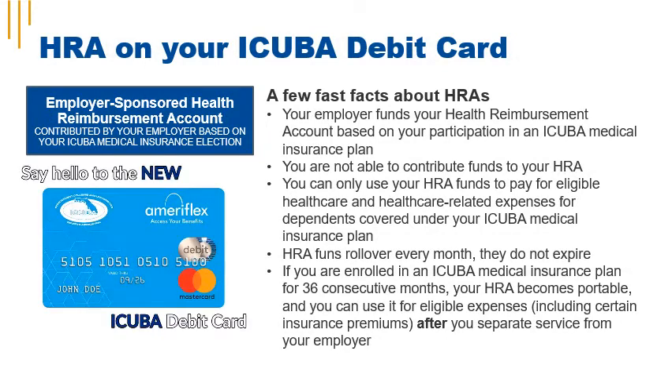With Health Reimbursement Accounts, your employer deposits funds based on your medical insurance election. You cannot contribute to your Health Reimbursement Account. Your HRA funds can only be used for eligible dependents covered under an iCuba Medical Insurance Plan. HRA funds roll over year to year, and you're vested after 36 consecutive months of participation in an iCuba Medical Insurance Plan.